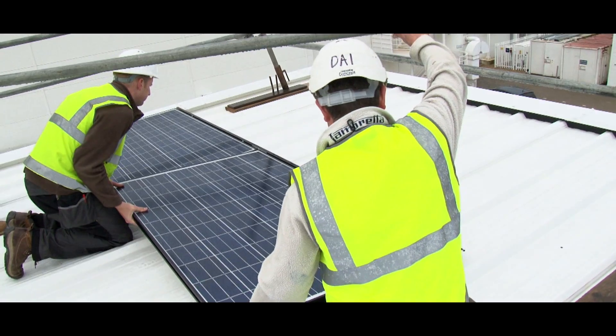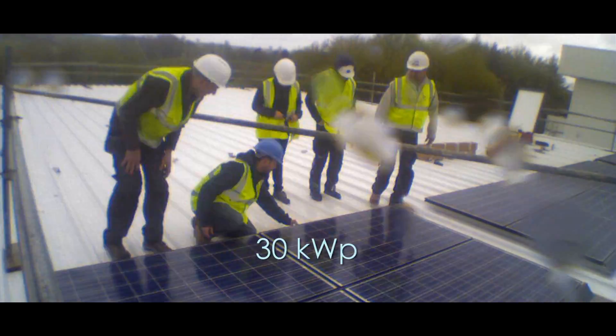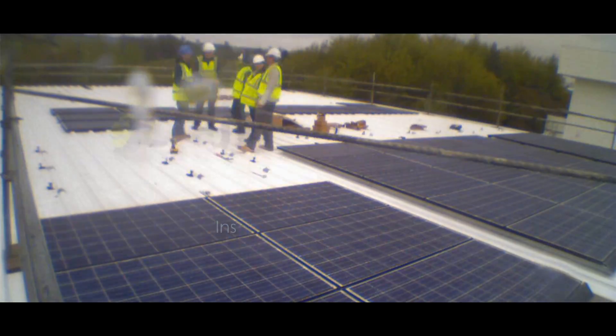Solar energy is the first source of cheap renewable energy, and by having installed the new panels onto the driving simulator, it becomes a self-sustainable system.